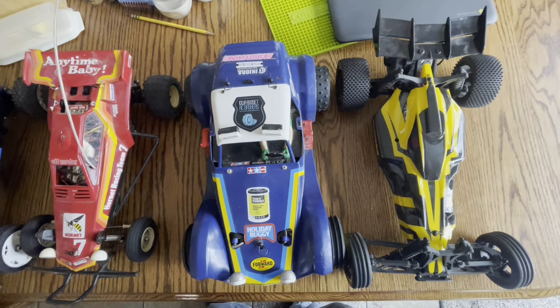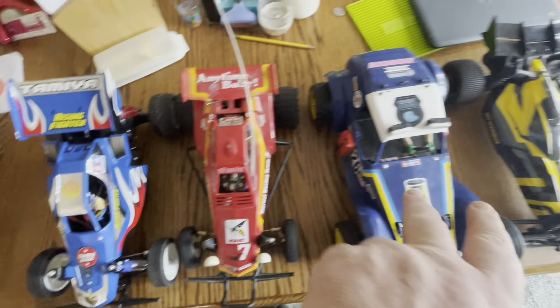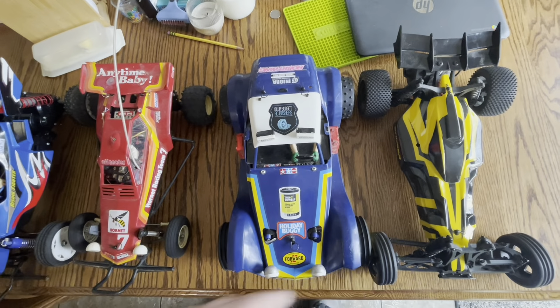I think it'll be a pretty good matchup between these two and these two. The winner of this class will go up against the winner of this class.